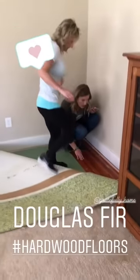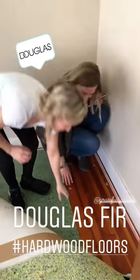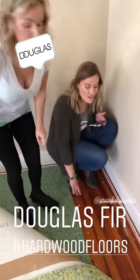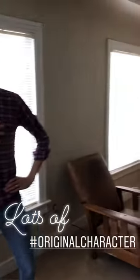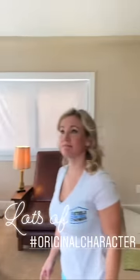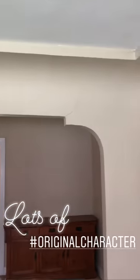You want to know what happens when realtors find hardwood floor? They get real giddy about it. It's beautiful — this is my favorite hardwood ever, it's so pretty. I really like this living room. It's pretty cool — it's got the cove ceiling, some nice accents and character, nice big windows.